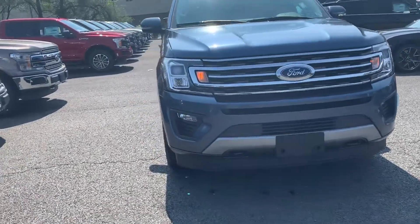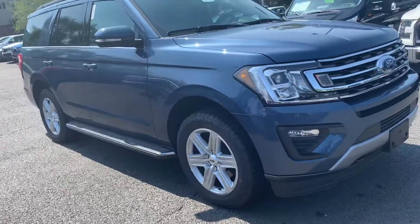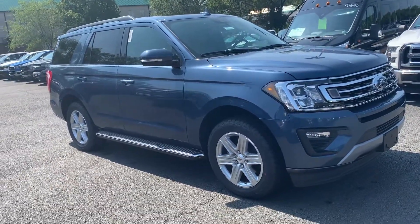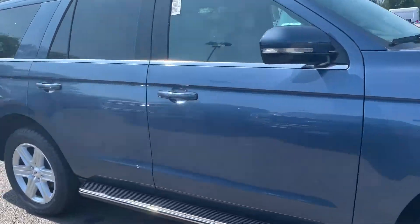This is Will from Coon Sterling Ford taking a video of the beautiful blue Expedition XLT model. For our fully loaded XLT models, this is the 202A, so you get that ActiveX interior.